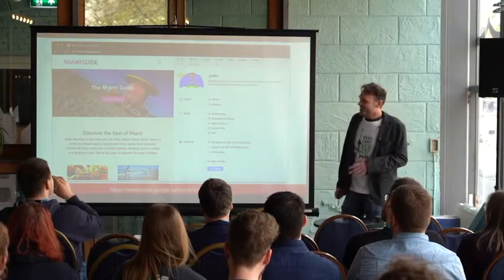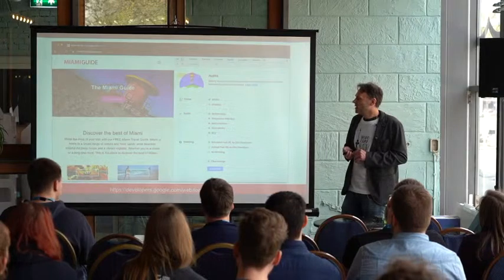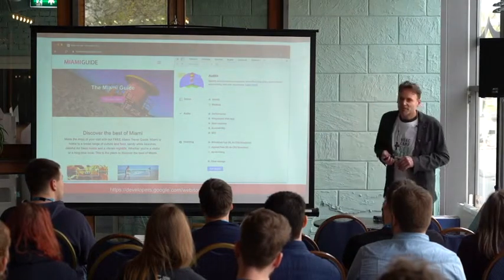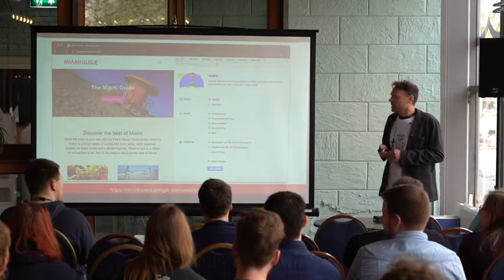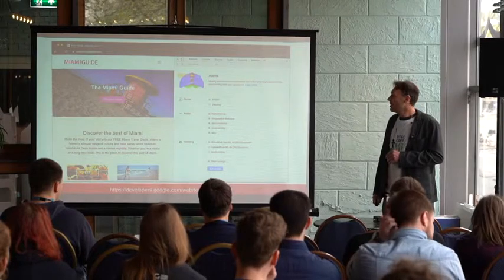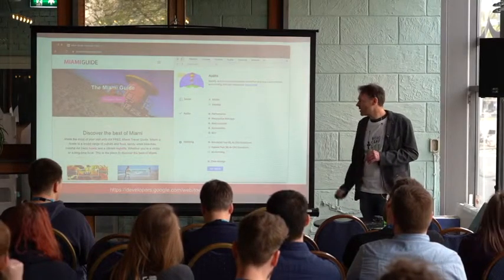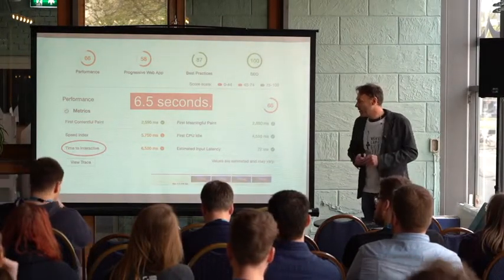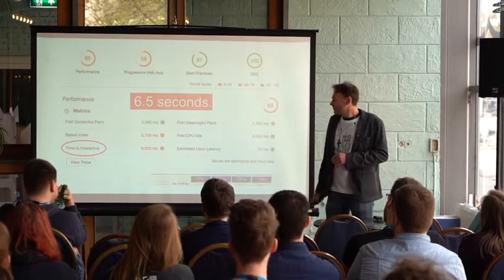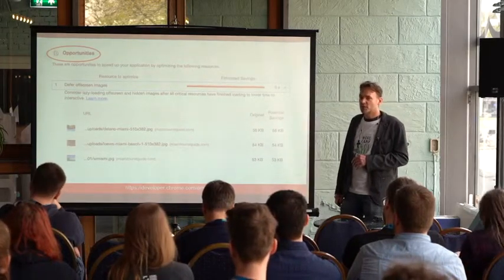The travel industry is a very competitive market because there are lots of travel sites, and one way to win from competitors is definitely with speed. A lot of travel websites are really loading slow, using a lot of video. The first thing I do is run a measurement in Lighthouse — a tool freely available in your Google Chrome browser. I ran a report and at the time I measured my site, it was 6.5 seconds time to interactive. Lighthouse also gives you opportunities you can use to speed up your website.